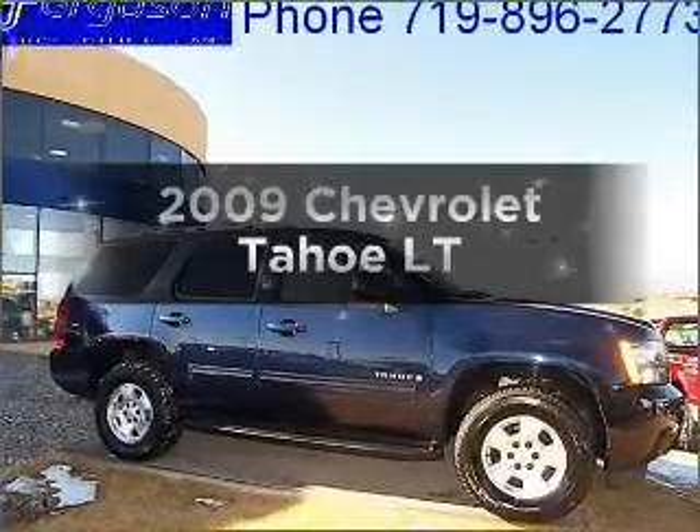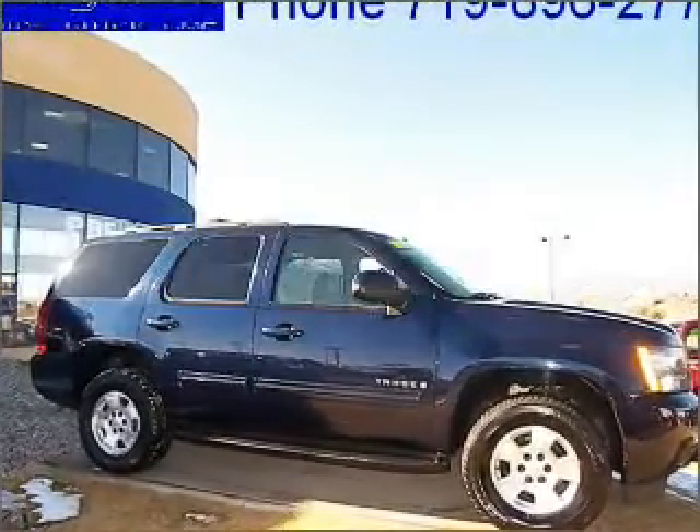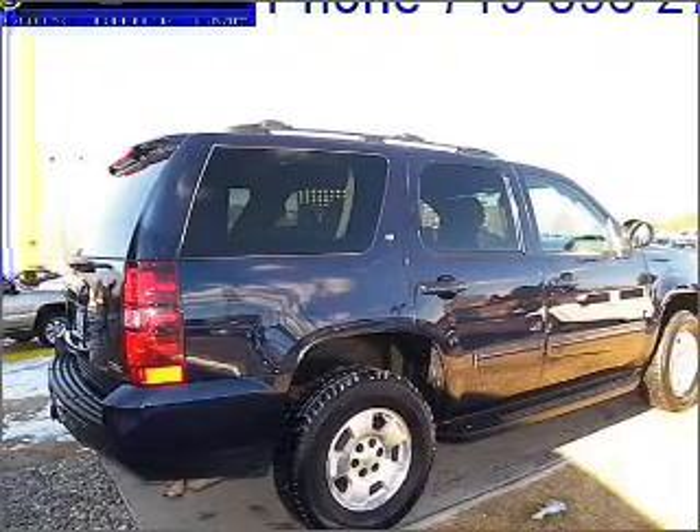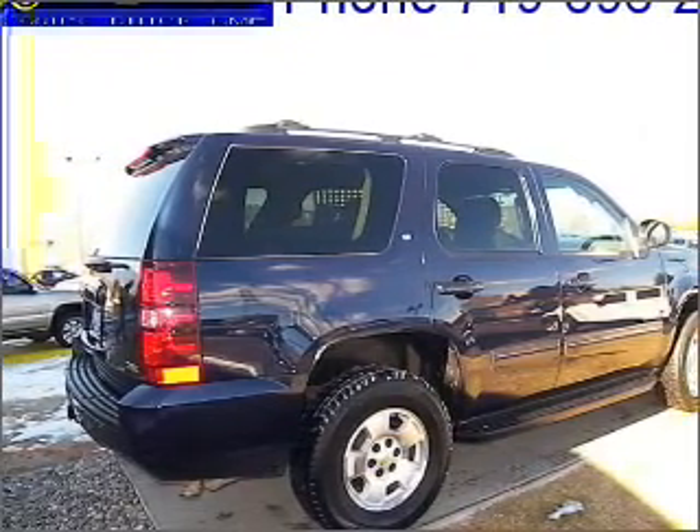Presenting the 2009 Chevrolet Tahoe. Everything you need under one roof with this great vehicle. With a powerful eight-cylinder engine that responds smoothly to its six-speed automatic transmission.